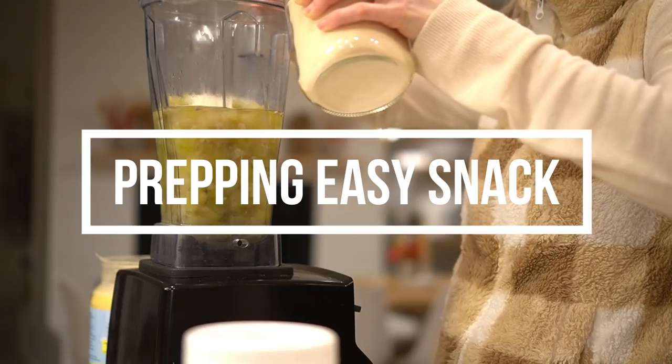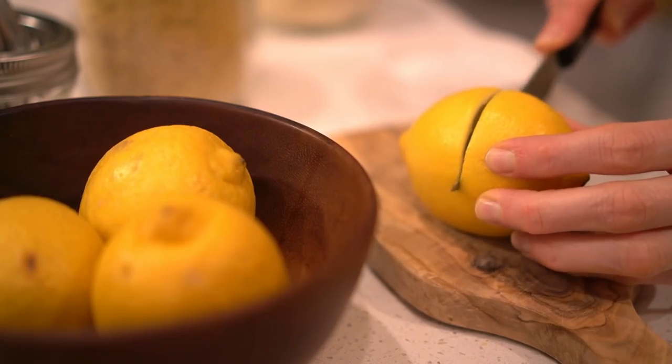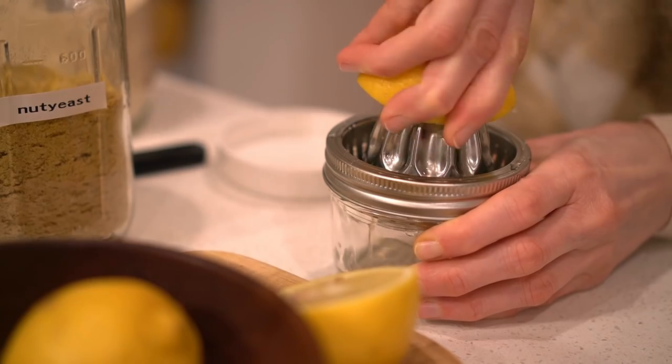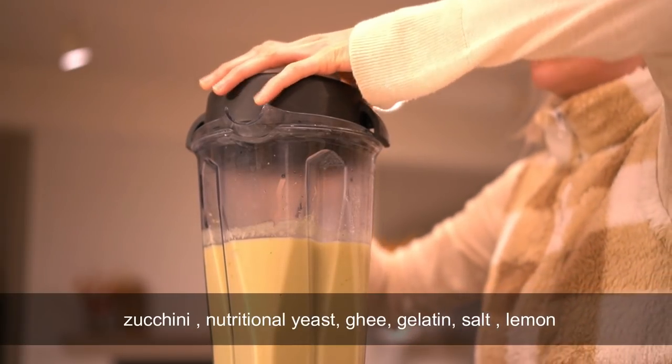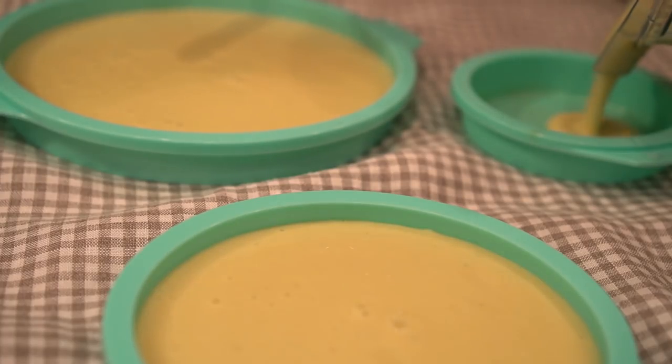It all depends on how my day goes, but if I'm able to stay on top of things, I like to prepare some snacks for the next day. It's super helpful to have something to reach for. The zucchini cooks super fast — I just have to put it into the mixer and it's done.